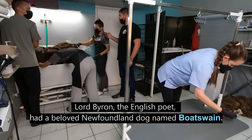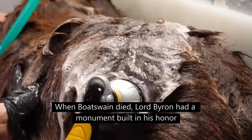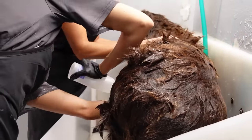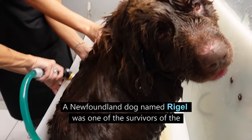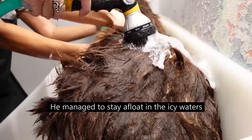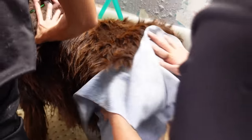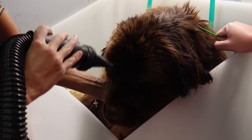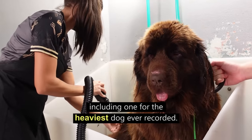Lord Byron, the English poet, had a beloved Newfoundland dog named Boatswain. When Boatswain died, Lord Byron had a monument built in his honor that was larger than his own, which reflects the deep bond he had with his companion. A Newfoundland dog named Rigel was one of the survivors of the tragic sinking of the Titanic in 1912 — he managed to stay afloat in the icy waters and was later rescued by a lifeboat. The Newfoundland breed also holds several records in the Guinness World Records, including one for the heaviest dog ever recorded.